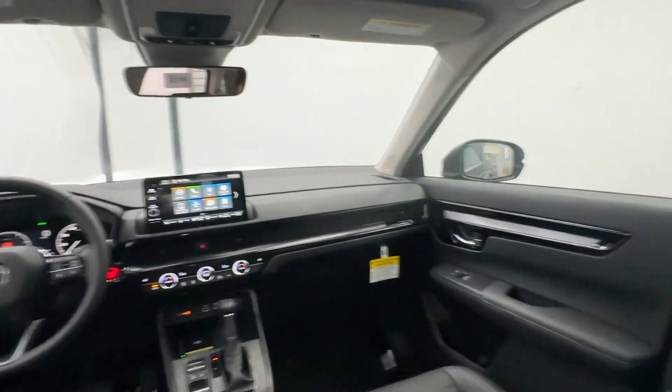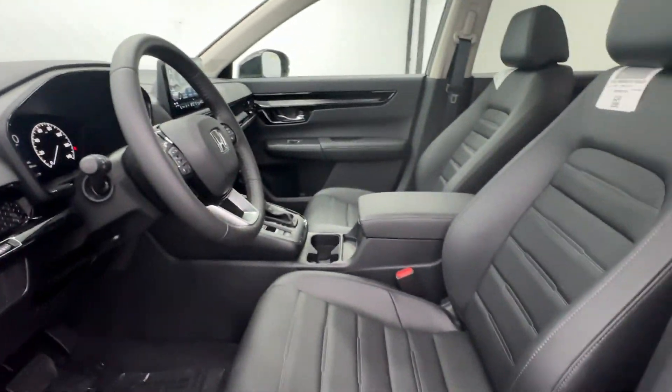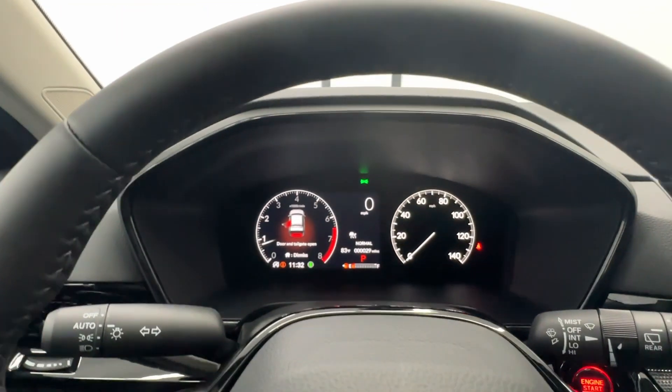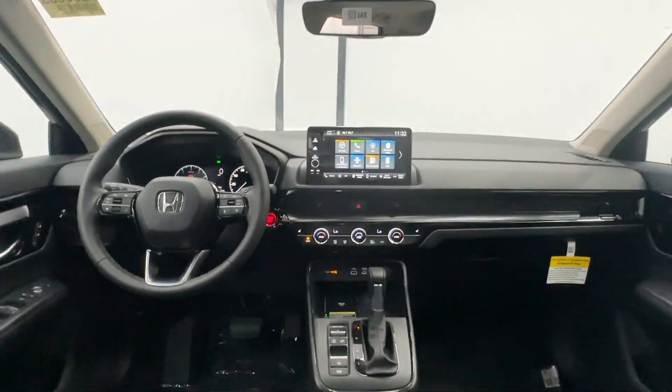Give yourself the upgrade you deserve. Get into the Honda CR-V and drive well. We'll put you behind the wheel today. We'll see you next time.